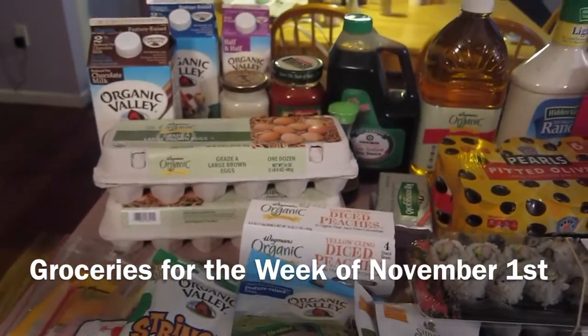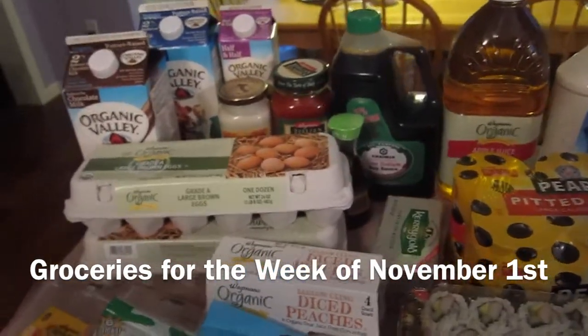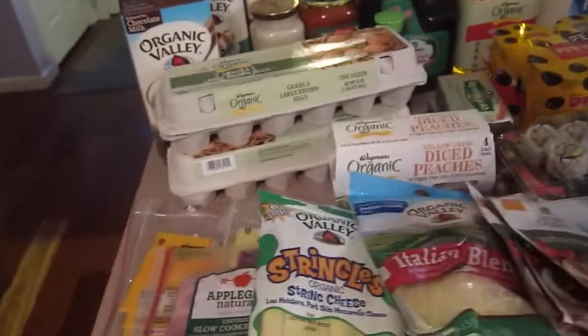Okay everybody, we did our weekly shopping Saturday — we went to IHOP and then came home to Wegmans for grocery shopping. This is what we bought. We got a lot this time; it was close to $400.